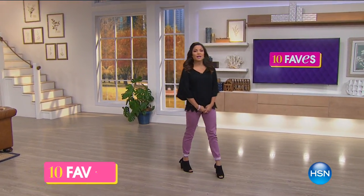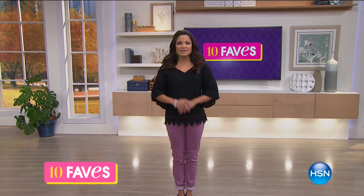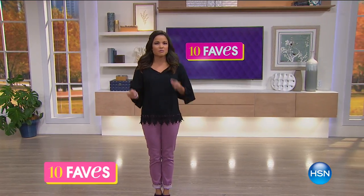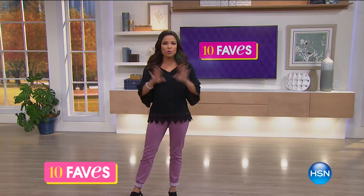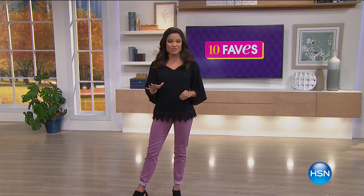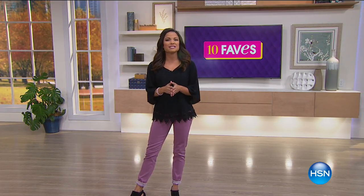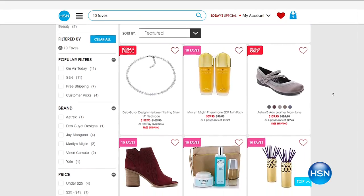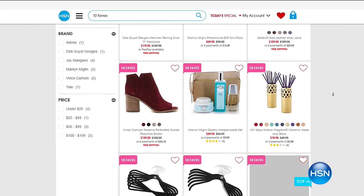It is 3 a.m. here on the East Coast and that means it is time for 10 Faves. My name is Michelle Yarn. This show is so unique because we're doing it rapid fire — going through the top 10 items of the day. These are the things we know will be hugely popular, but you get to see them first, right now, with five-minute presentations.